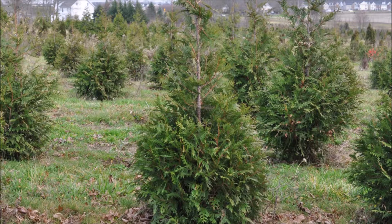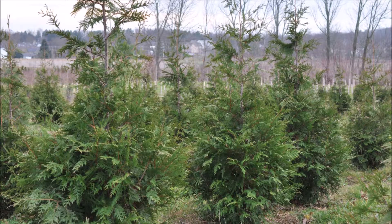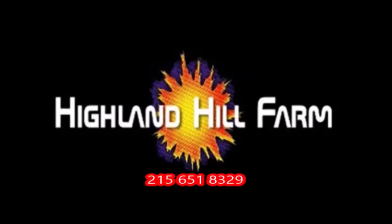This video was produced at Highland Hill Farm. We grow and sell screening and buffering trees in Bucks County, PA, and these are our Green Giant Arborvitae. Call us for your screening tree needs at 215-651-8329.